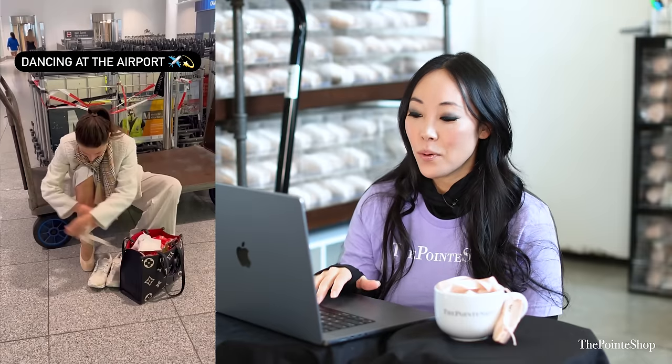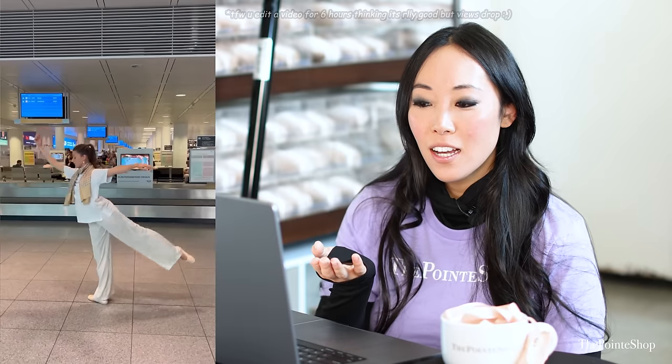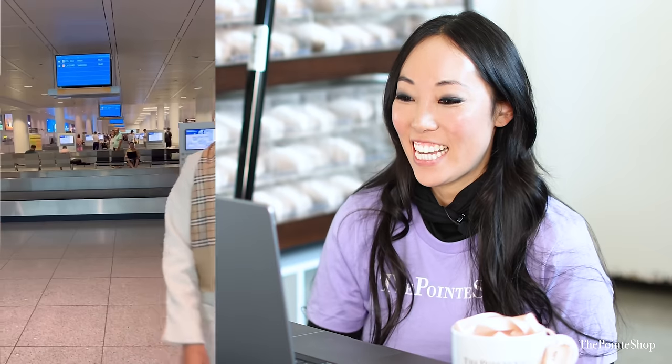Dancing at the airport. I honestly get so embarrassed in public, I could never — but I'll film you. If you ever want to go to the airport with me, I will film you doing it. That's so pretty. You guys are getting a free show and no one's even watching. That floor must be so slippery, though. I love how she's taking off different layers as she's dancing more.